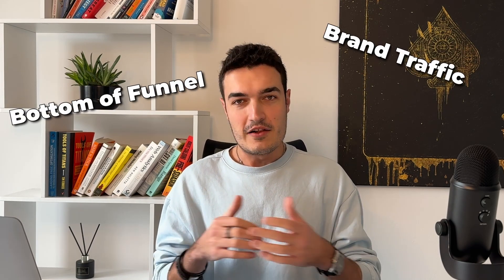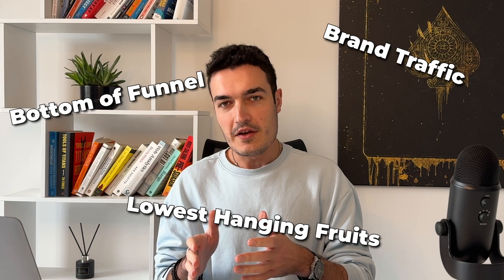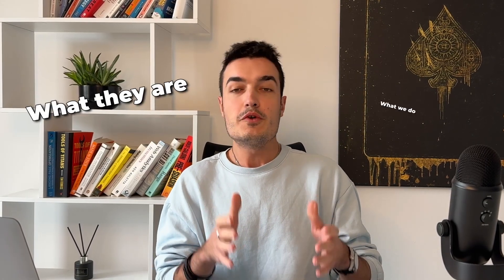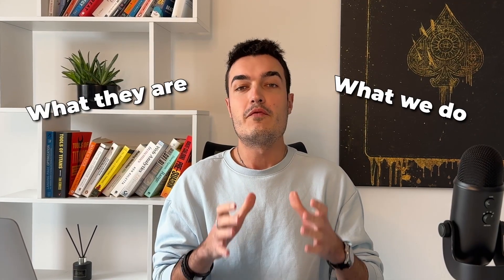There is a very common myth that you can only use Google Ads for ultra bottom-of-funnel brand traffic and nothing else, only focusing on the absolute lowest hanging fruits. In this video, I want to show you exactly how we avoid that and make sure that we can scale brands using purely cold traffic or mostly cold traffic. I want to tackle this in three different phases, each of which is extremely important depending on where you are right now, so that you can copy them for your e-commerce business right away.